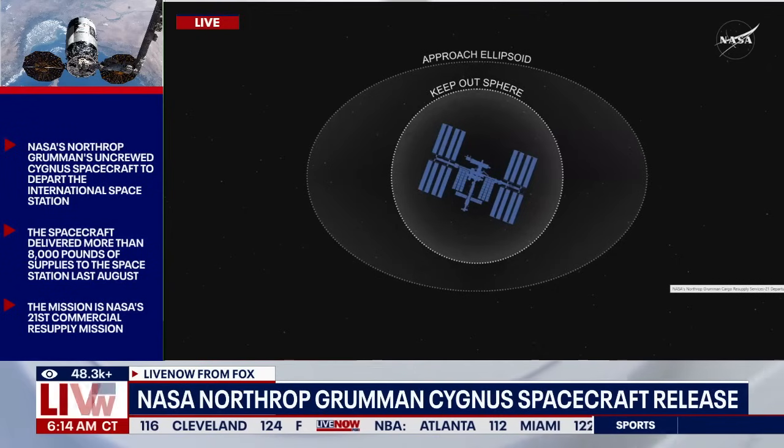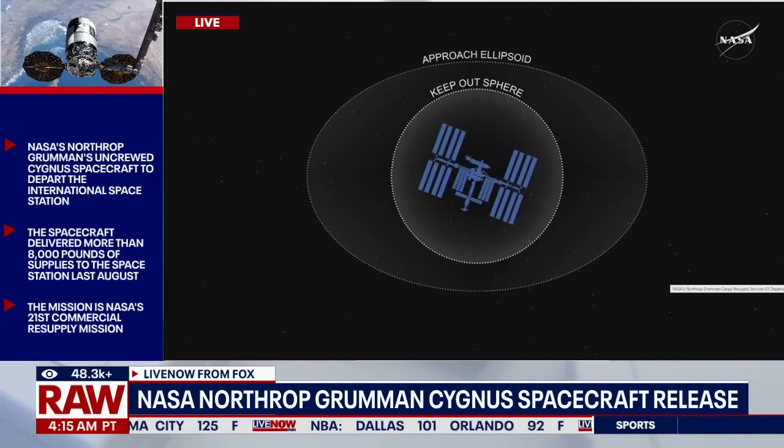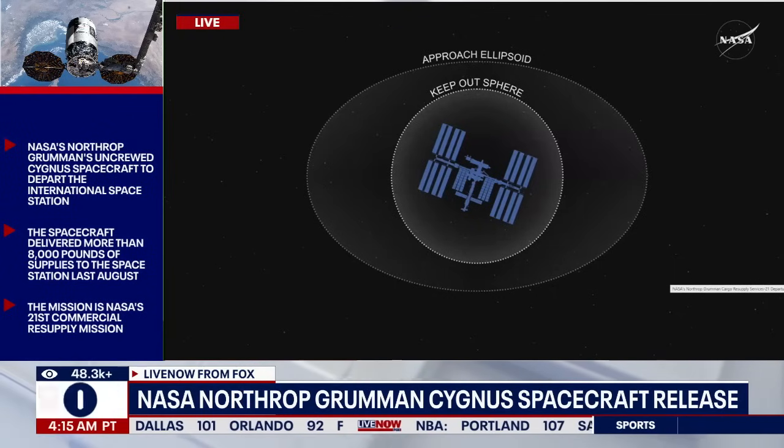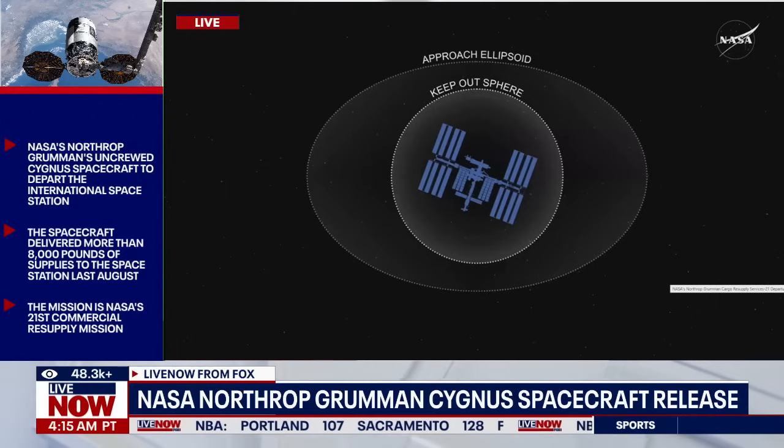There's a graphic on your screen here showing a representation of the keep-out sphere and the approach ellipsoid. We're about ten minutes away from the approach ellipsoid exit. The keep-out sphere is the first invisible boundary — 200 meters away from the station — that serves as a safety marker surrounding the station. Cygnus is currently past the keep-out sphere and en route to exit the approach ellipsoid.